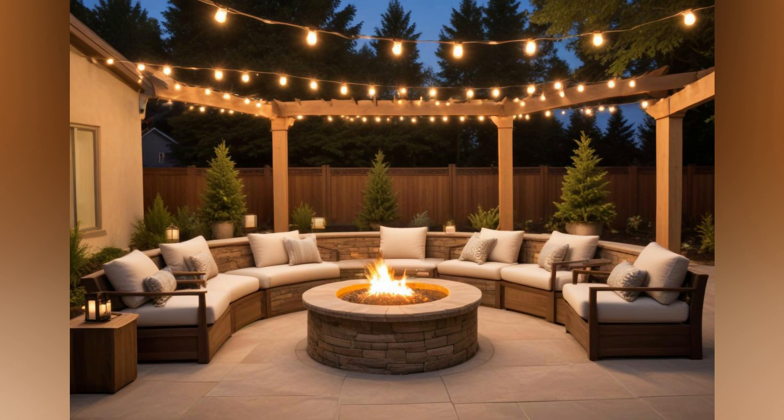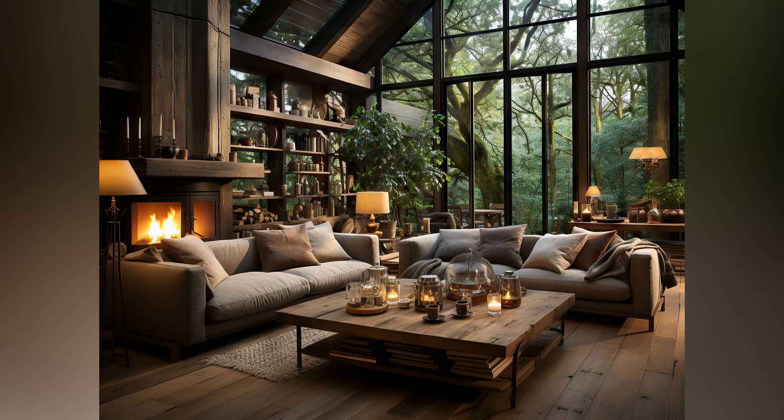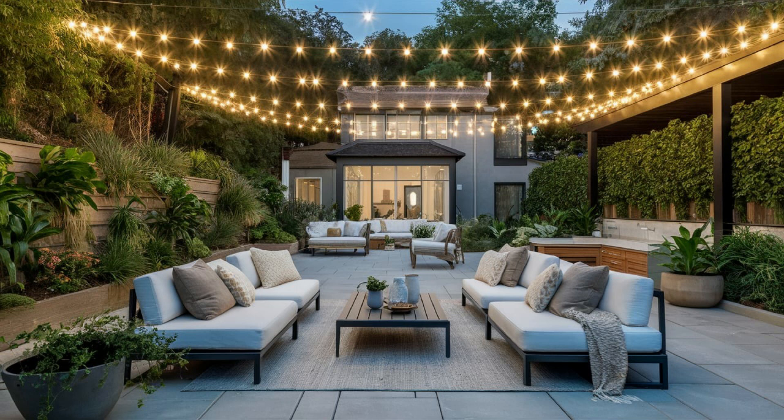Welcome to our video, where we dive into the exciting world of outdoor living rooms. As our homes expand beyond four walls, creating a comfortable and inviting outdoor space has never been more essential. An outdoor living room is the perfect blend of style and functionality, allowing you to enjoy nature while relaxing or entertaining.